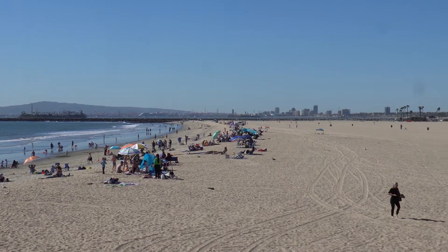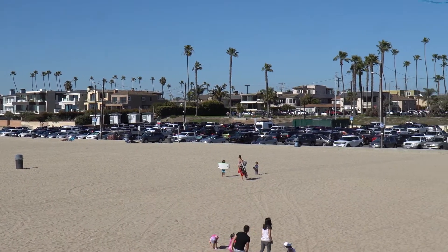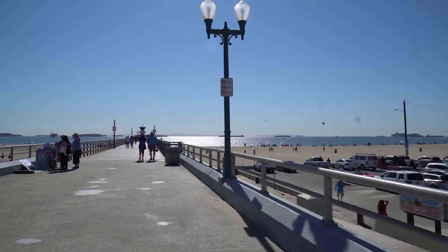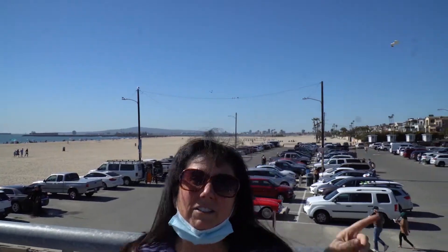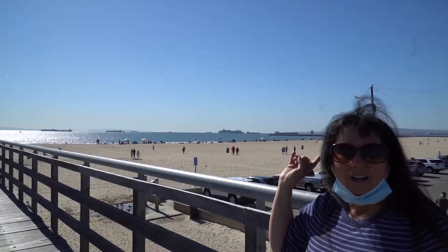A lot of people at the beach today, but it's gorgeous out, right? That's Long Beach in the background, and all of these ships are the ships that are waiting months in line to unload at the Long Beach port.